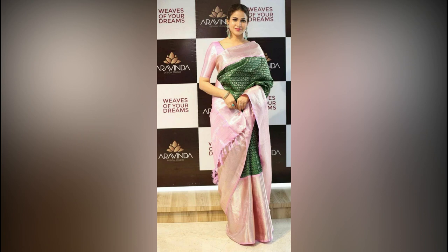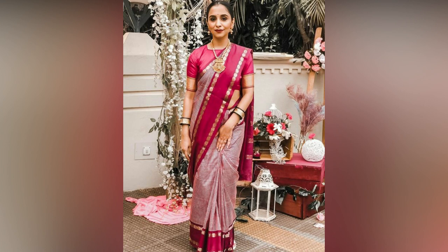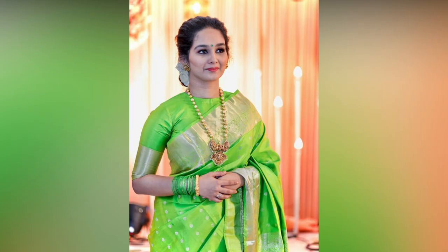It's the go-to traditional attire whether you are heading to a festive occasion or to someone's wedding. While silk sarees look stunning no matter how you style them, a good blouse design can take your fashion game to another level.